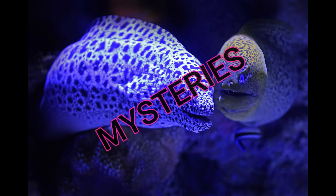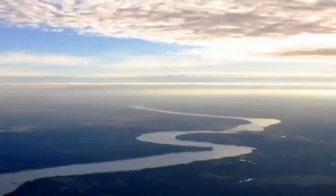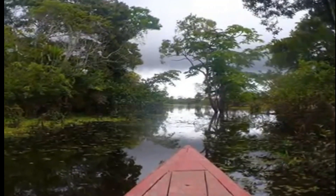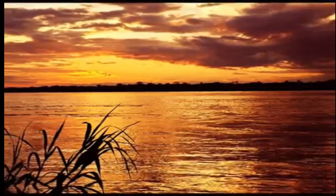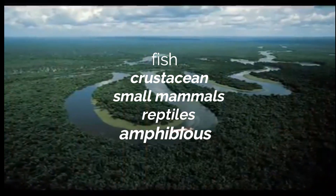During the dry season, the female eel deposits eggs in a well-hidden nest made of saliva, built by the male. The male then guards the larvae until the rainy season begins.